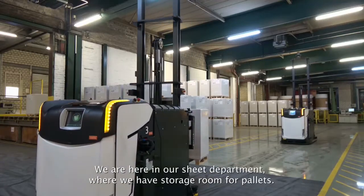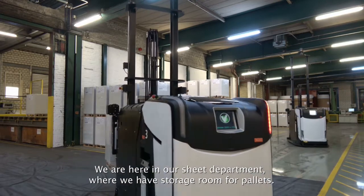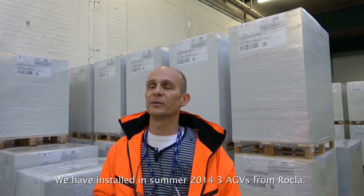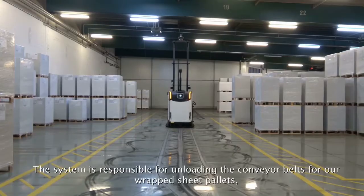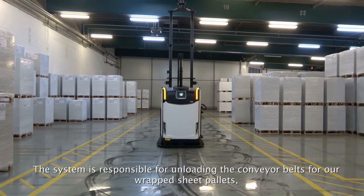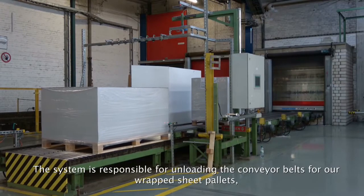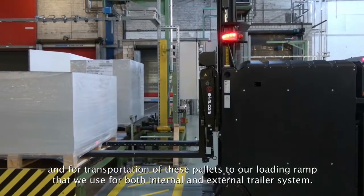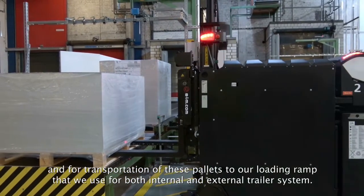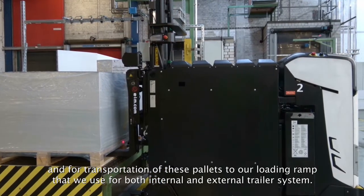We are here in our sheet department and we have a storage room for our pallets. We installed in the summer of 2014 three AGVs from Rokla. This system is responsible for unloading the conveyor belts for our wrapped sheet pallets, as well as for the transportation of these pallets to our loading ramp, used for both our internal and external trailer systems.